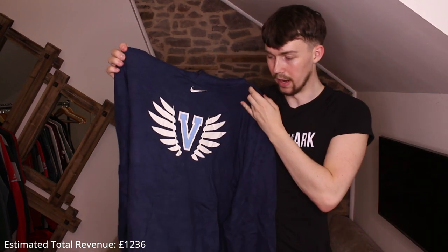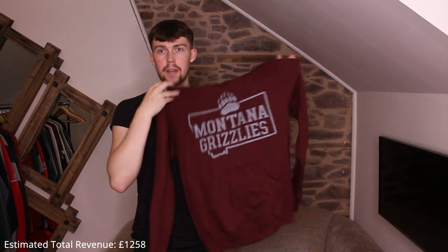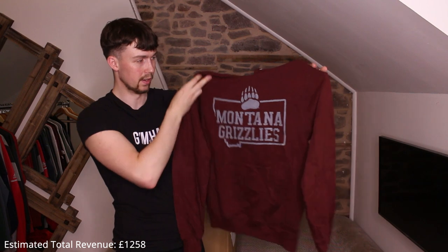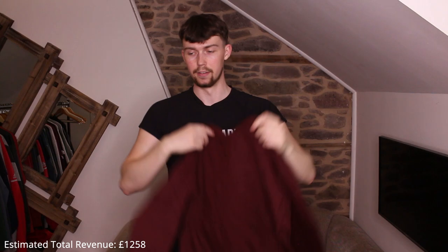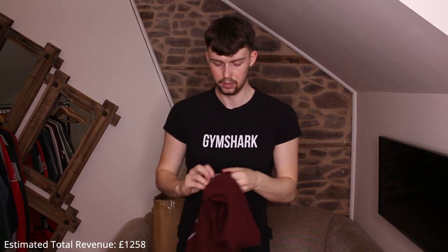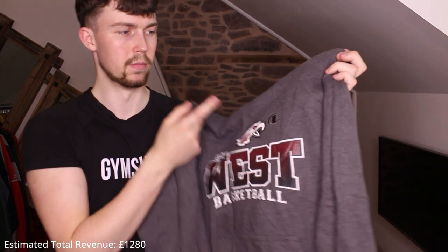Another Nike center swoosh — this time at the top instead of on the pocket, Virginia maybe, great hoodie. Then Montana Grizzlies Champion — really massive print with the outline of the state, never normally get Montana pieces. It's a Champion as well.